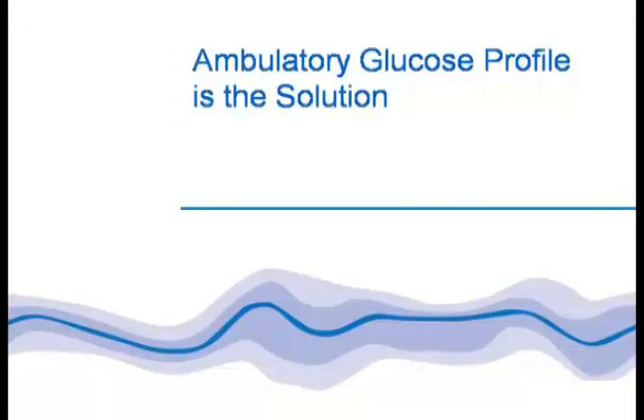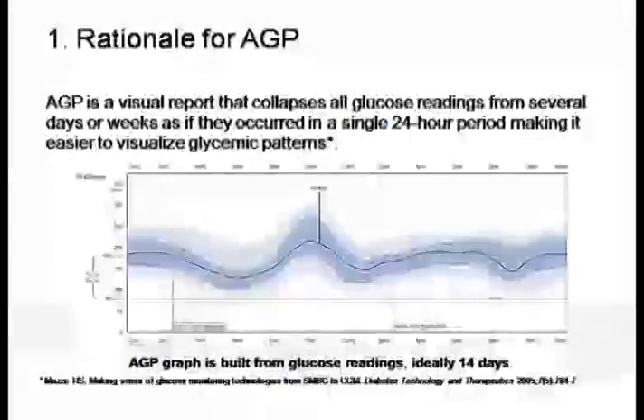And there evolved the concept of the Ambulatory Glucose Profile, which is now readily available in India from Abbott. Recordings from continuous glucose monitoring over a period of several days are collapsed so as to look like a 24-hour format. So simple — it is simplifying complex technologies so as to visualize and easily translate these glycemic patterns into your day-to-day clinical practice.